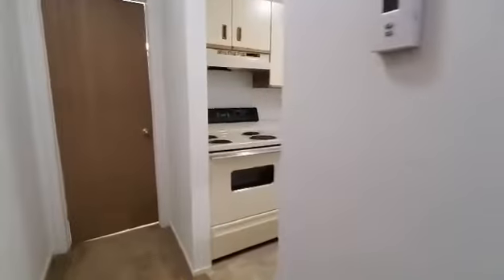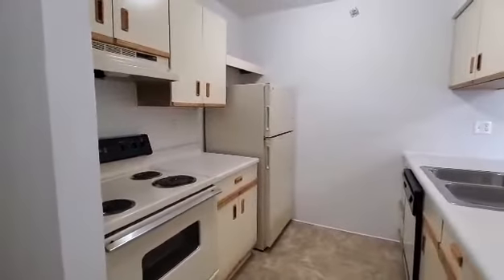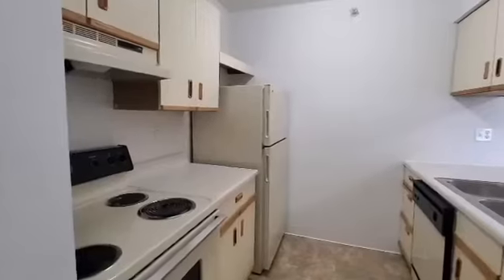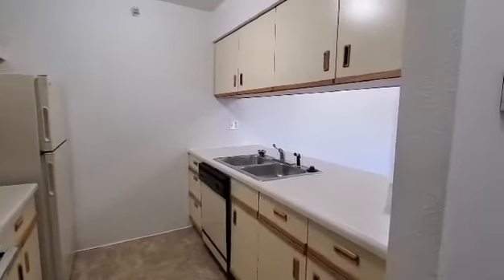In all of our kitchens here at Thornow's Apartments they will come equipped with a refrigerator, stove, dishwasher and garbage disposal. Our kitchens also feature lots of cabinet and drawer space.